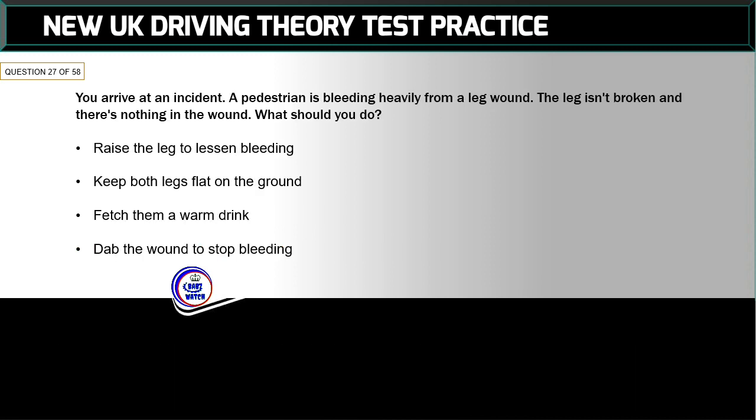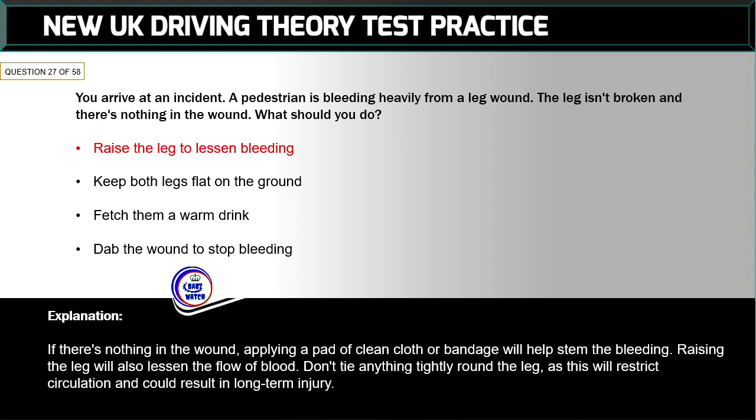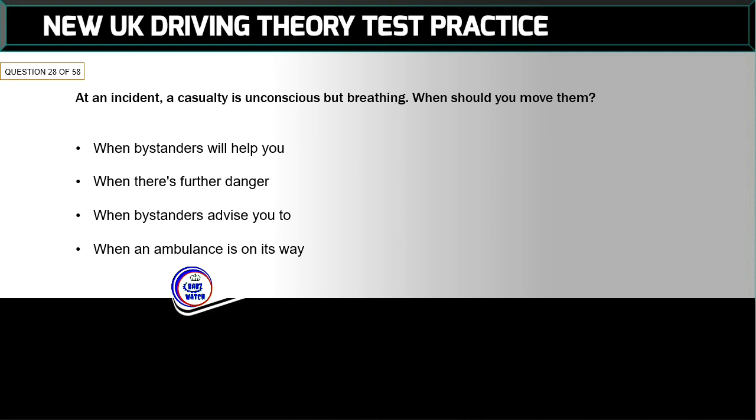Question 27 of 58: You arrive at an incident — a pedestrian is bleeding heavily from a leg wound. The leg isn't broken and there's nothing in the wound. What should you do? The correct answer is: raise the leg to lessen bleeding. If there's nothing in the wound, applying a pad of clean cloth or bandage will help stem the bleeding. Raising the leg will also lessen the flow of blood. Don't tie anything tightly around the leg as this will restrict circulation and could result in long-term injury.